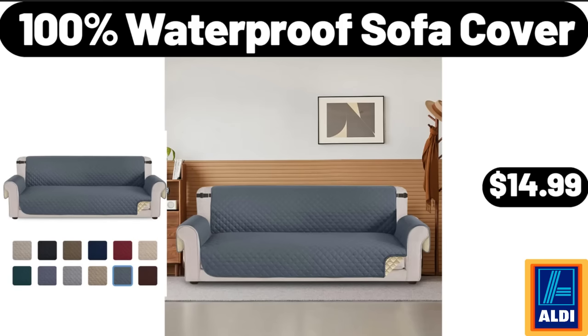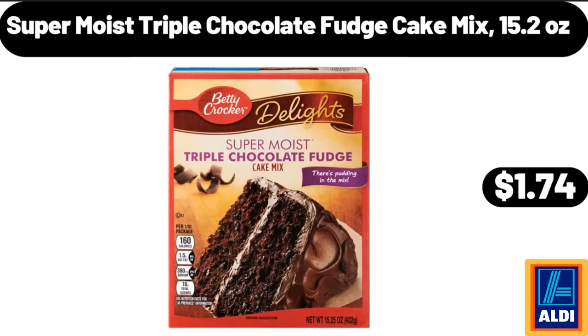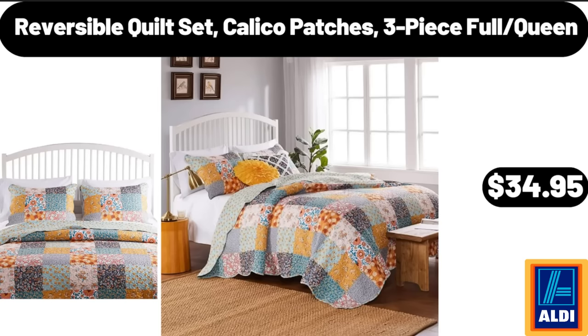100% Waterproof Sofa Cover, $14.99. Super Moist Triple Chocolate Fudge Cake Mix, 15.2 ounces, $1.74. Reversible Quilt Set, Calico Patches, 3-Piece Full Queen, $34.95.